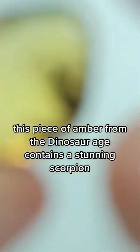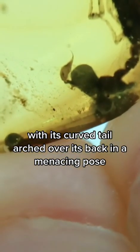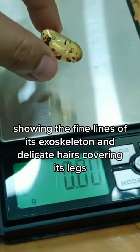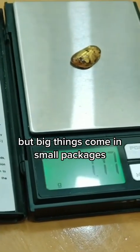This piece of amber from the dinosaur age contains a stunning scorpion with a small beetle. The amber itself is warm, honey-colored, and has a clear appearance. The scorpion is the centerpiece of the piece, with its curved tail arched over its back in a menacing pose. Its long, segmented body is intricately detailed, showing the fine lines of its exoskeleton and delicate hairs covering its legs. It weighs about one gram, so it's a very small piece, but big things come in small packages.